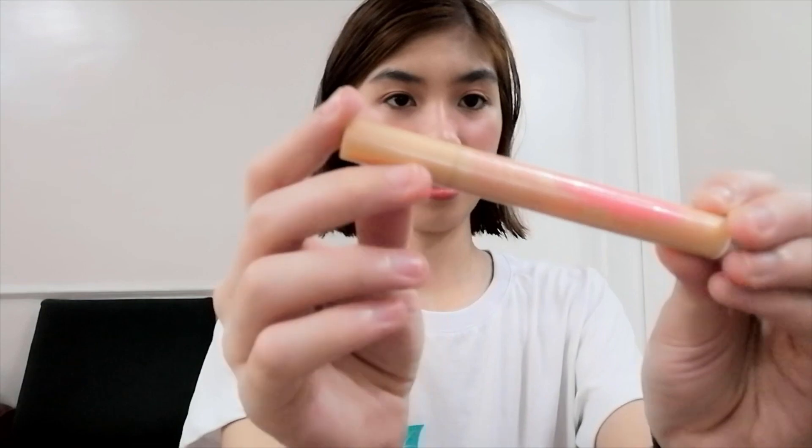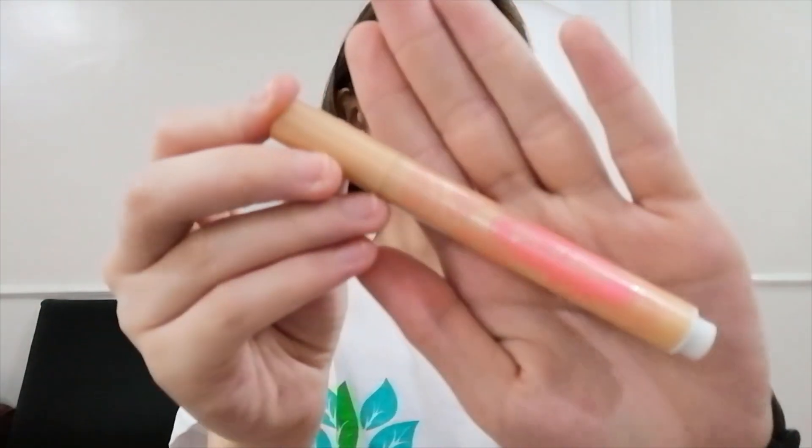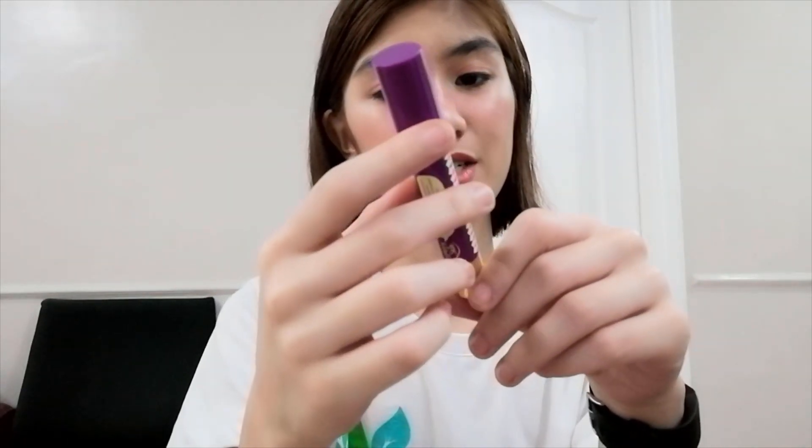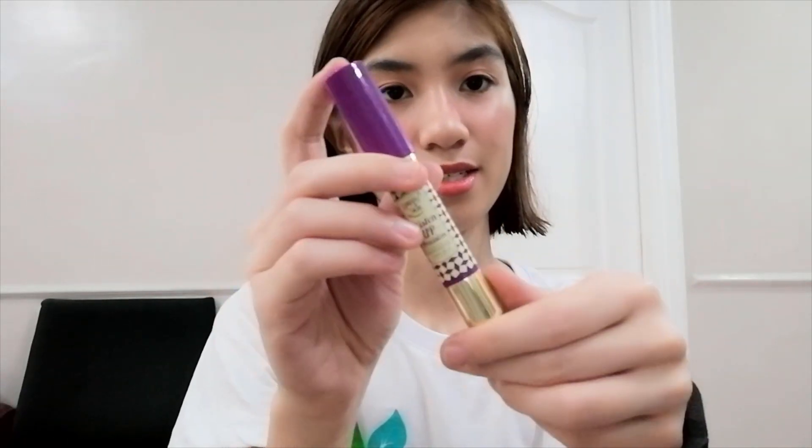Next is the highlighter — the Yes I Dew Fresh Glow Highlight Pen. And I also have another highlighter pen which is the Glisten Up Precision Highlighter Cheek Stick. It really looks like a penny inside.